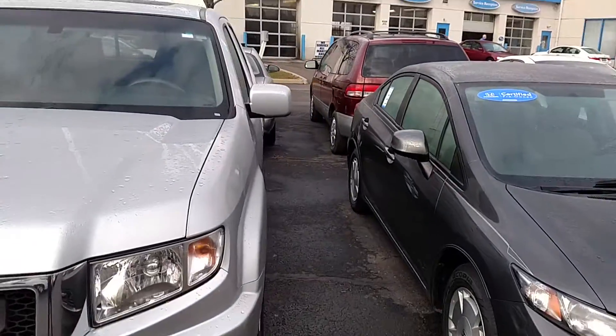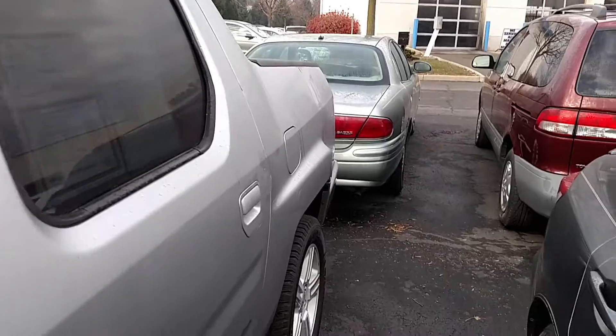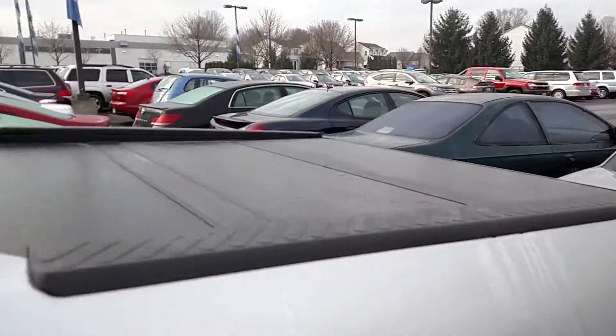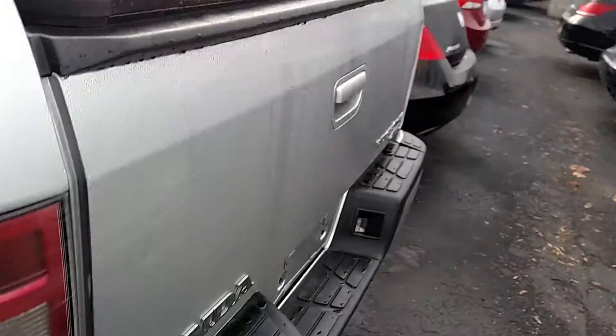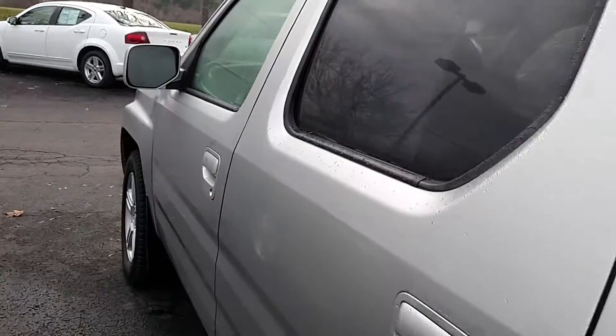Nice profile of the vehicle here. Extremely clean vehicle. Give you a peek on the inside here.